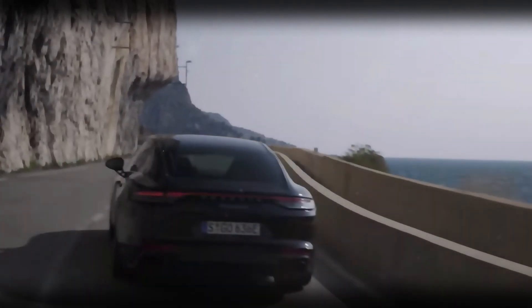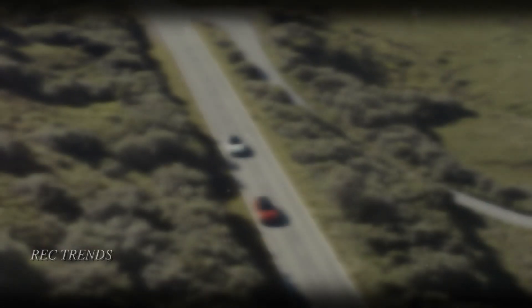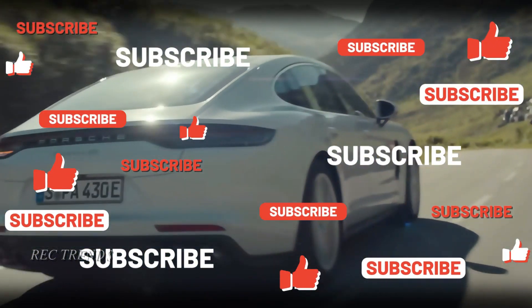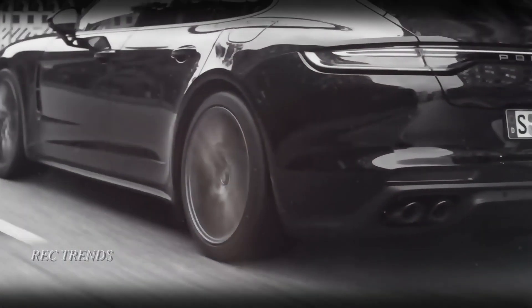Today we're diving into the thrilling details of what's to come for this iconic sports sedan. Before we get started, make sure to hit that subscribe button, give us a thumbs up, and share this video with your fellow car enthusiasts. Let's spread the love for all things Porsche.